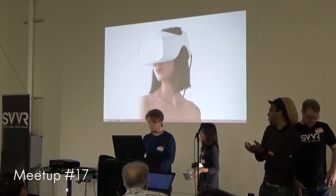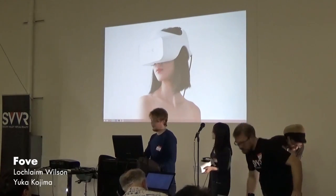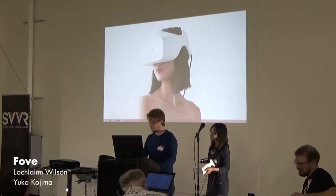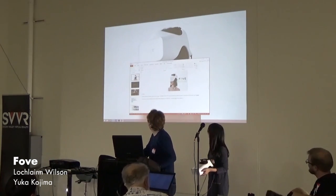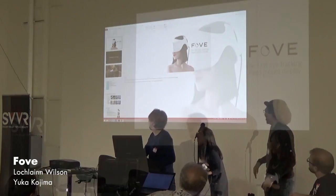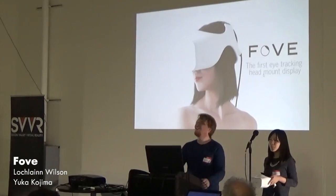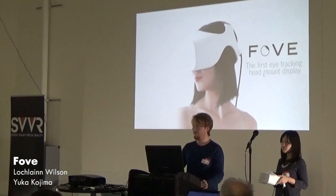Welcome to the stage! Give me a couple of moments here. When I said ready, there was a problem. I'm technically ready, but that's usual. I'll go without a script today. Basically, we're making the world's first eye-tracking head mount display for gamers.